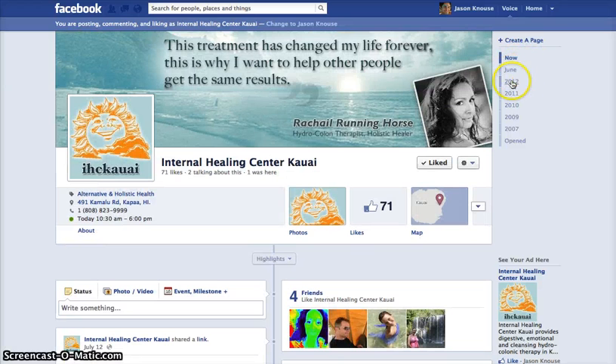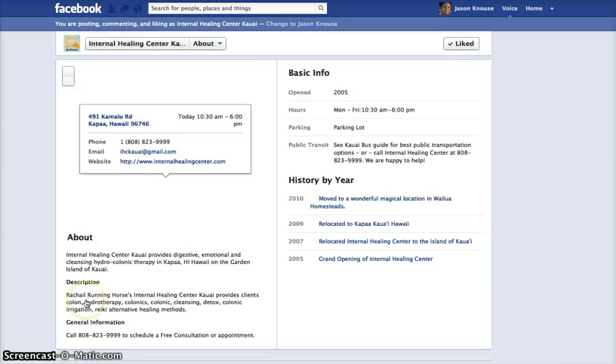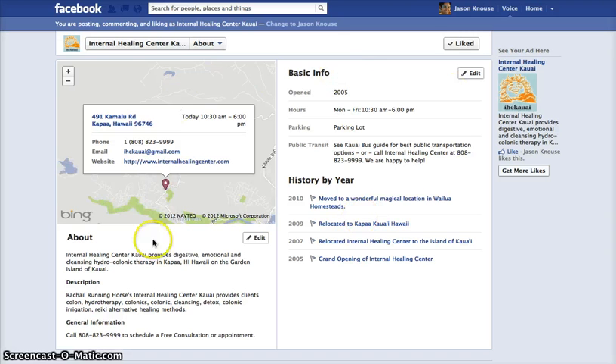We've also set up their milestones. This may not seem like much, but this information is indexed by search engines, along with these pages — which leads me to the About page. Google, Yahoo, Bing, and all major search engines pick up information from these pages and list them in results. It's like having another website, even beyond your Facebook page. Setting this up appropriately, using our years of experience with Facebook, is key — and we handle that for you.